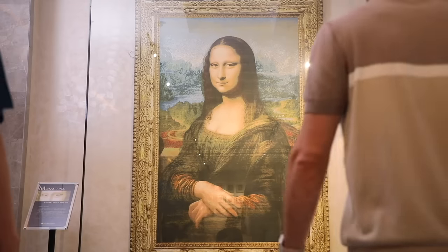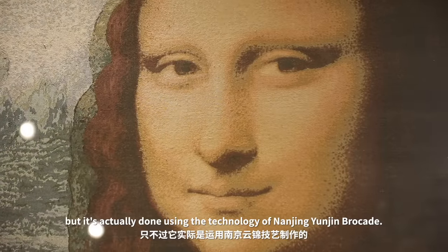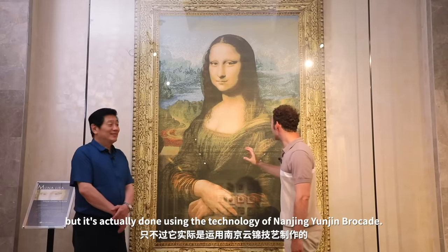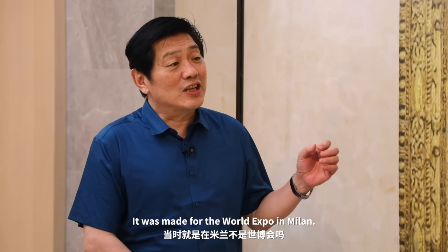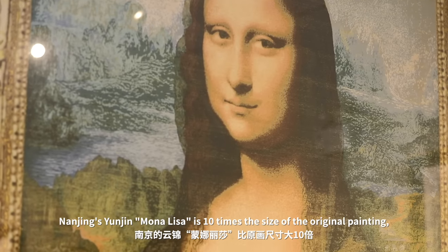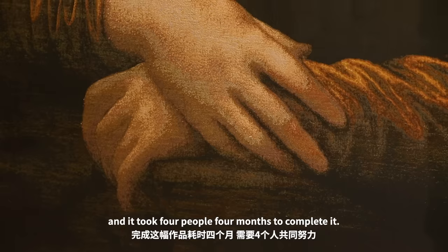This is something really interesting — this is the Mona Lisa, but it's actually done using the technology of Nanjing Yunjin brocade. Nanjing's Yunjin Mona Lisa is ten times the size of the original painting, and it took four people four months to complete it.